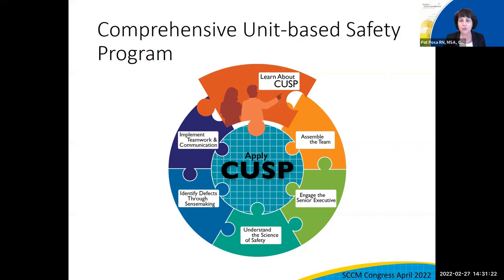CUSP is foundational to this program and, along with Tiers 1 and 2, is necessary to achieve sustainable change. The components of CUSP are: first, assembling the team; second, engaging the senior executive; third, understanding the science of safety; fourth, identifying defects and learning from those defects; and fifth, implementing teamwork and communication tools.